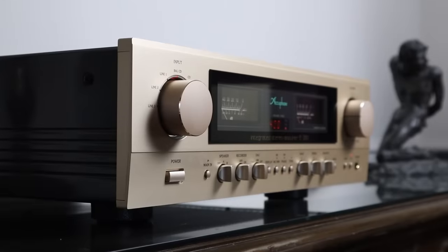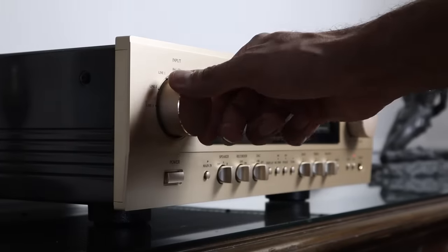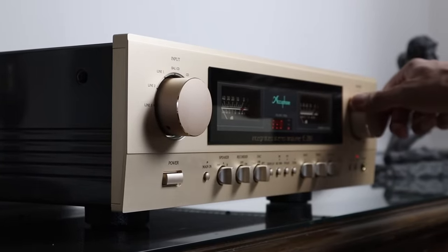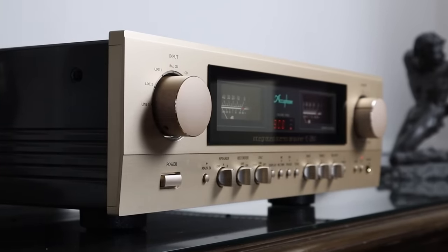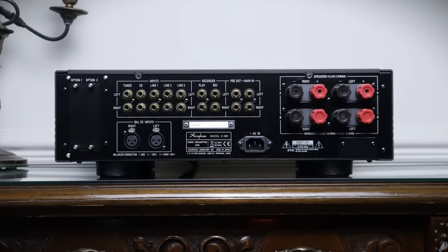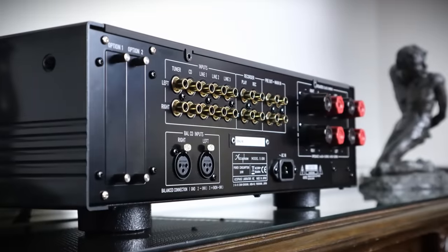Accuphase's entry amplifier comes in at just under £5,000. The quality of finish on the front fascia of the E280, the resistance of the input selector, and the smoothness of the volume dial make it the finest traditional amplifier to interact with that I've encountered so far. Below the array of RCA inputs, tape loops, and pre-outs is a balanced XLR input, A and B sets of speaker binding posts on the right, and slots to fit optional DAC and phono boards on the left.